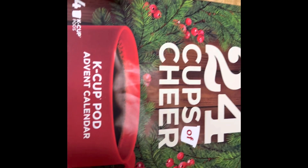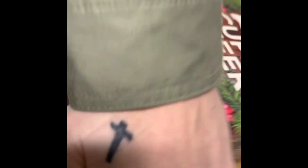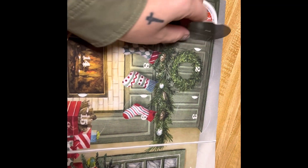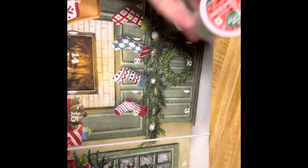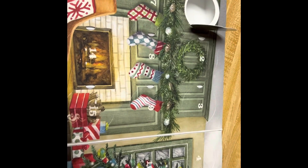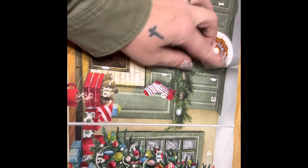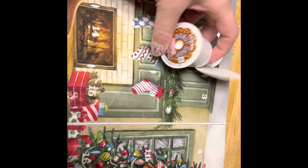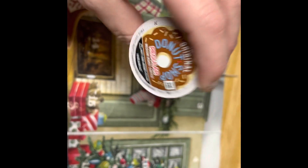Hey guys, this is the 24 cups of K-cup advent calendar makeup collection for this year. I didn't do yesterday so I'm going to have to do it today. So the first one is the Holiday Blend — I've had this one by Green Mountain, it's really good. And then for two is the Original Donut Shop, and these are really good too.